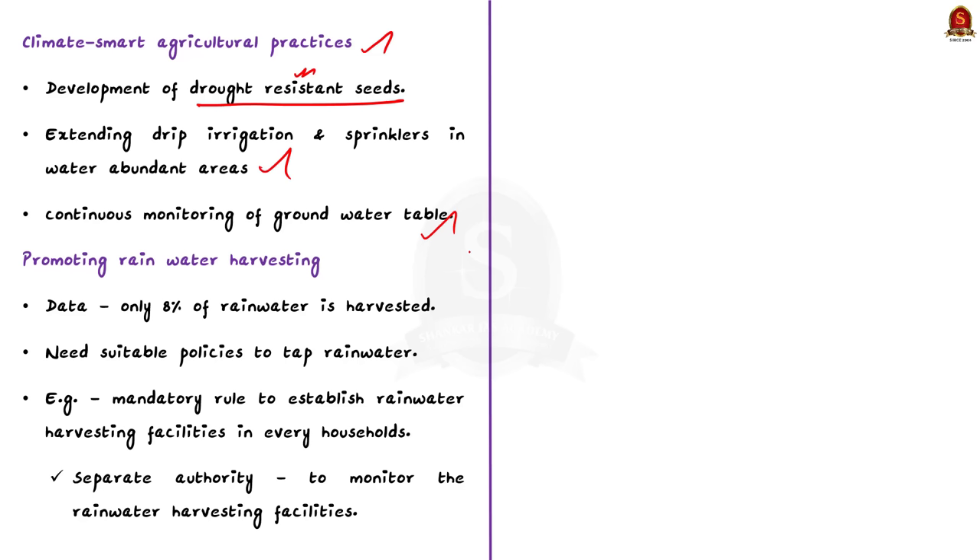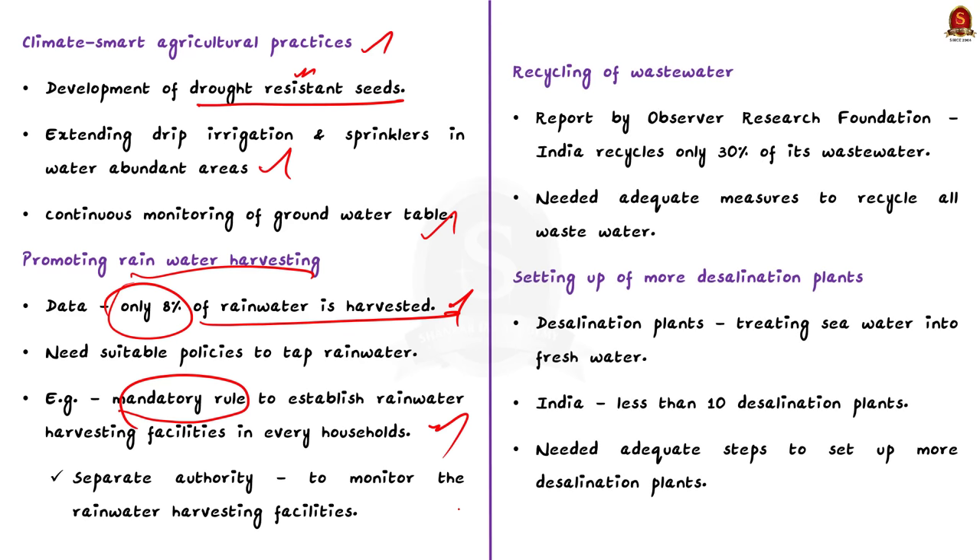The third strategy is promotion of rainwater harvesting. According to available data, only 8% of rainwater is harvested in India and the remaining ends up in the sea. So the government has to create suitable policies to tap rainwater. For example, the government with the help of NGOs and local governments can implement a mandatory rule to establish rainwater harvesting facilities in each and every household. The government can also create a separate authority to monitor rainwater harvesting facilities in bigger buildings and industries.